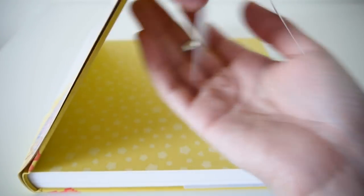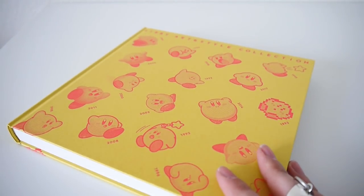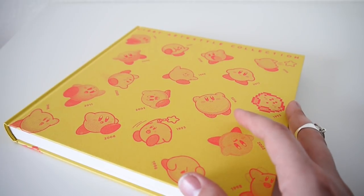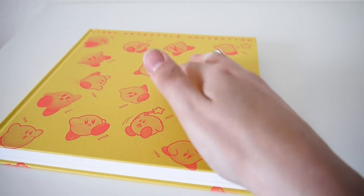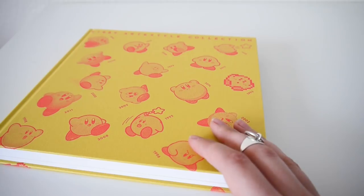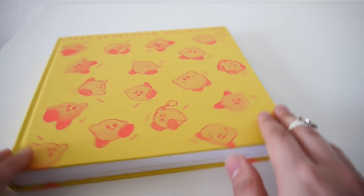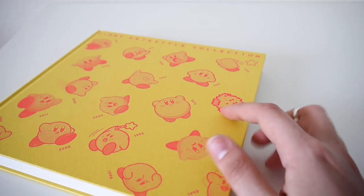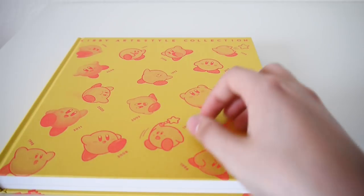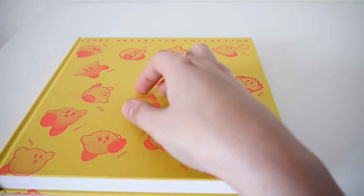Let's take the soft cover off. Oh my gosh, what a treat. All these different Kirbys. Here's the first Kirby 1992, second Kirby 1993. I personally love the old Kirby, where he looks like he has little whiskers.